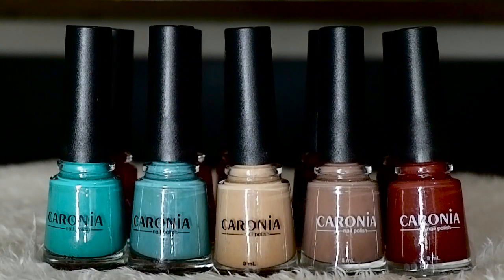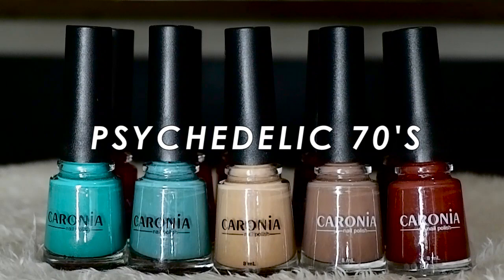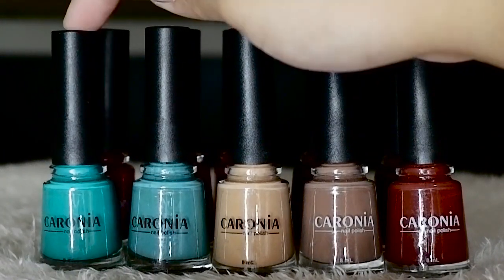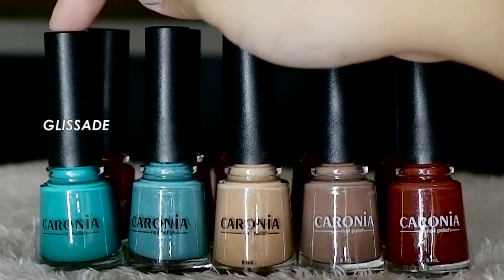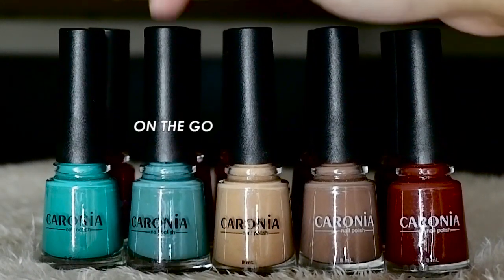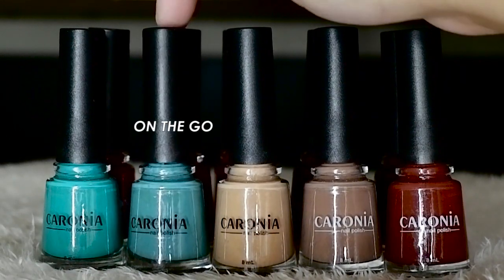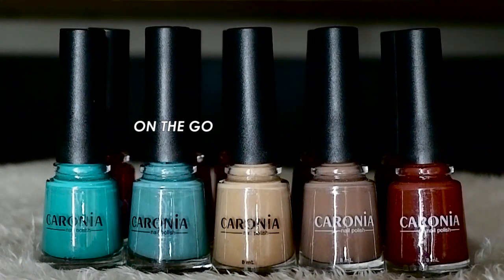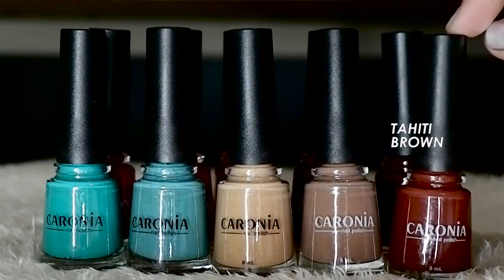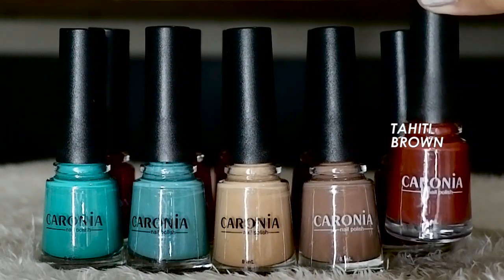There are 10 different shades in each collection. Starting off with the Psychedelic 70s collection — as you can see, the shades have a retro, bohemian, hippie vibe, very reminiscent of the 70s era. Starting with this shade called Glyssade. It doesn't register well on camera but in person it has a deeper green. This one is called On The Go — it looks similar but is a lot darker. Then we have Touch of Beige, Taupe, and Tahiti Brown. I really love this one — it has such a strong retro vibe.